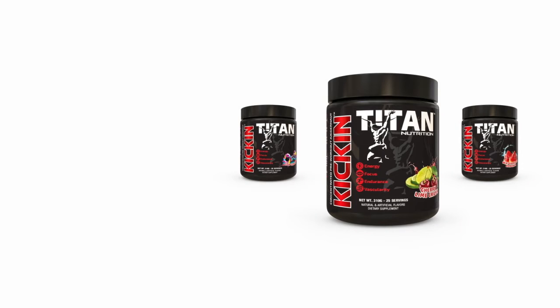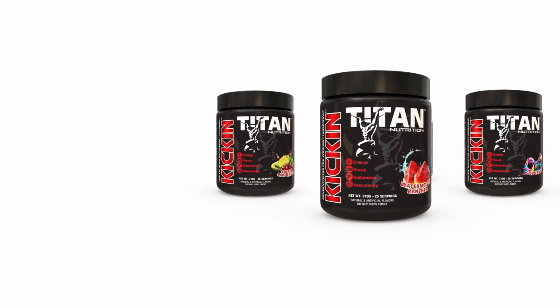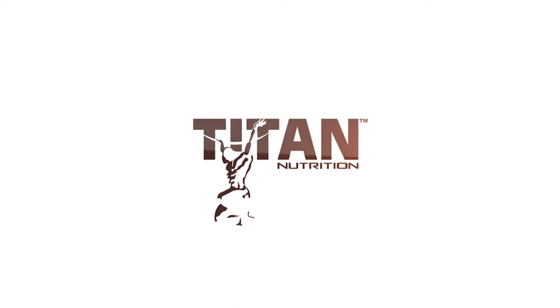Kick-In comes in three delicious flavors: Cherry Lime Crush, Watermelon Rancher, and Jim Candy. Check it out online at TitanNutrition.net or at any one of our Titan Nutrition retailers.